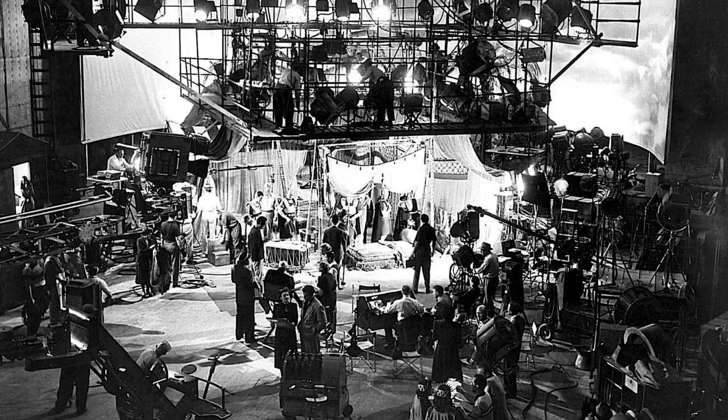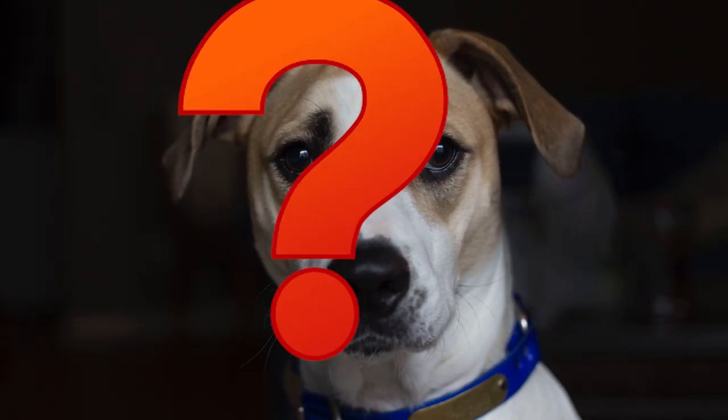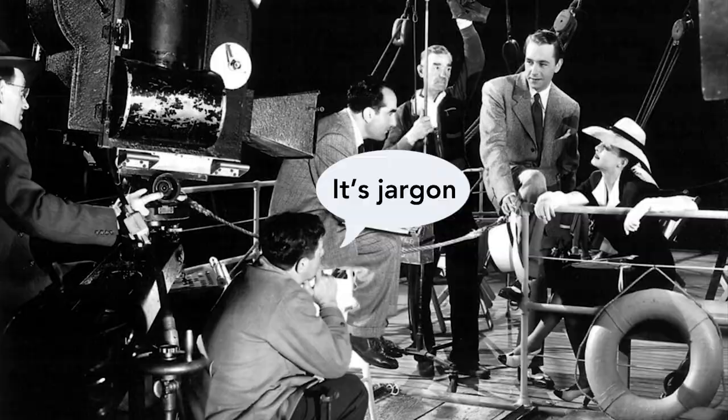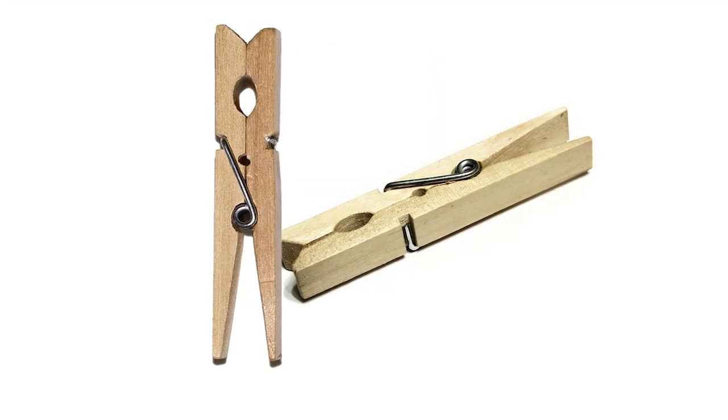On the set of a film or TV show, you're going to hear people talking about C-47s. What is a C-47? C-47 is film industry jargon for good old-fashioned clothespins — well, not that old-fashioned. Average, ordinary clothespins.